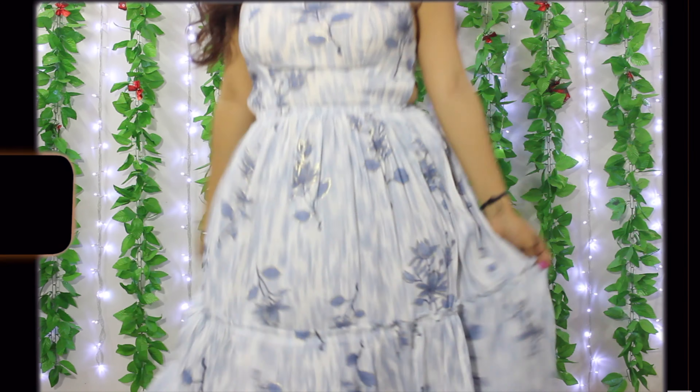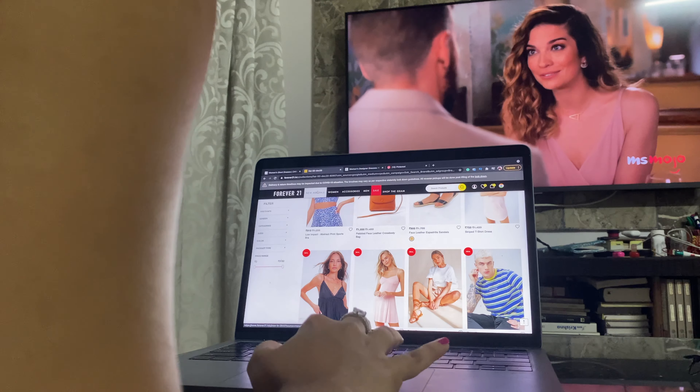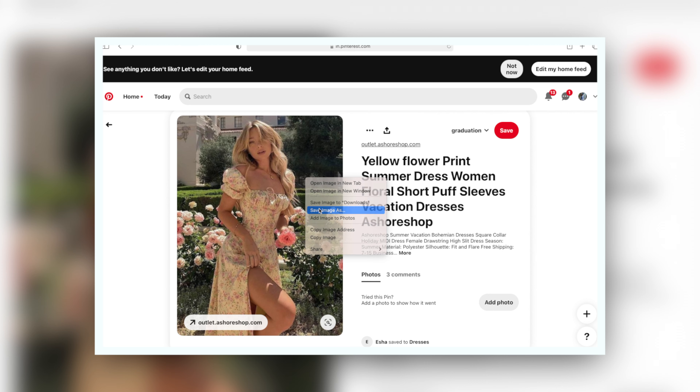Hi guys, welcome back to my channel! A few days ago I was just sitting and chilling at home — obviously, what else can we do — and I suddenly thought that I haven't shopped in a long, long time. So I wanted to shop online, and while I was searching through various websites like Zara, Forever 21, and even international websites like Revolve, I realized I don't like what I'm seeing because it's so common. Why not create outfits from scratch instead?